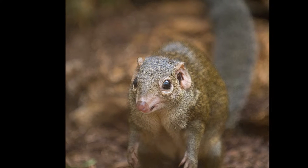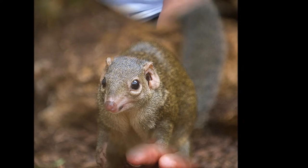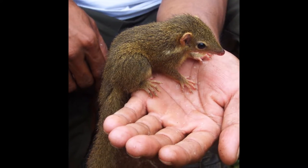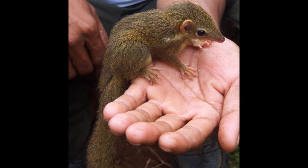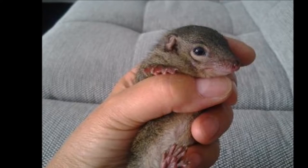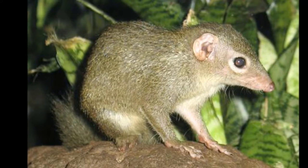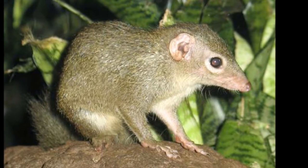Nothing is known about the mating system, but generally tree shrew species are solitary or a pair living together. Nothing is known about the reproductive system. Generally, tree shrews tend to have one to three young with a gestation period ranging from 43 to 56 days. They are believed to reach adult size at approximately three months and reach sexual maturity at four months of age.